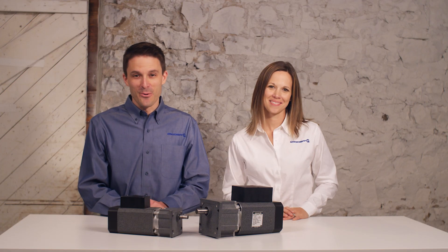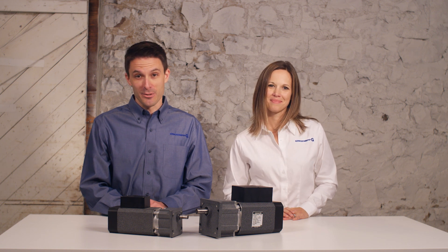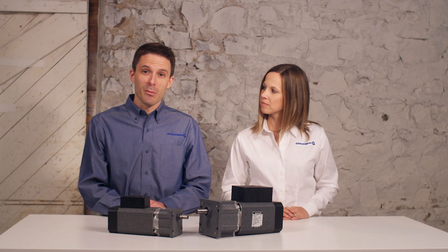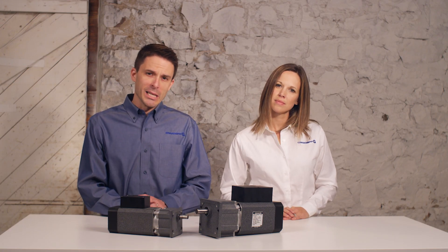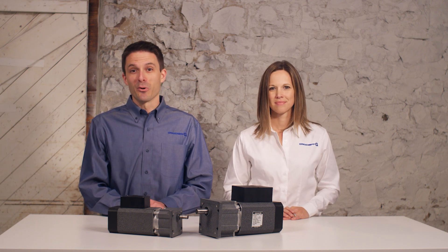Hello, this is Joe and Janet with Grow Shop, and welcome to the third video in our series on how to choose an electric motor. This is also part two of our discussion on application criteria. In the previous video we discussed challenges an application may present, specifically input power and environmental conditions. Now we're moving on to performance criteria.